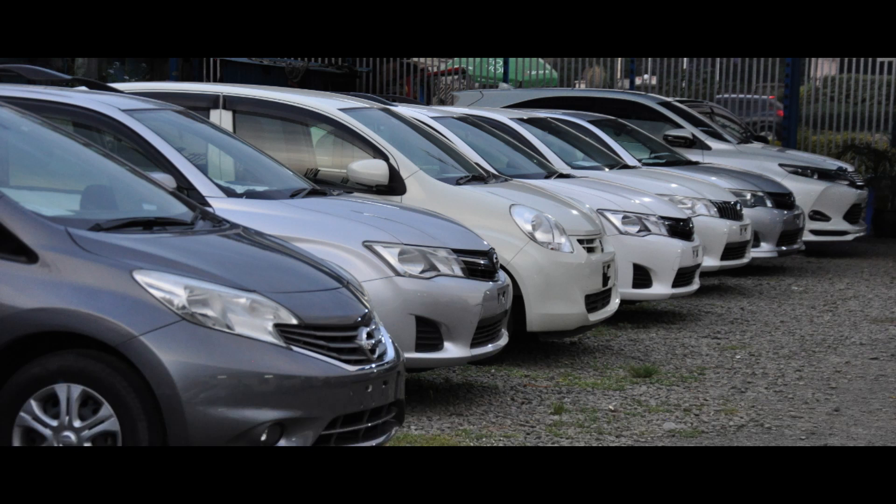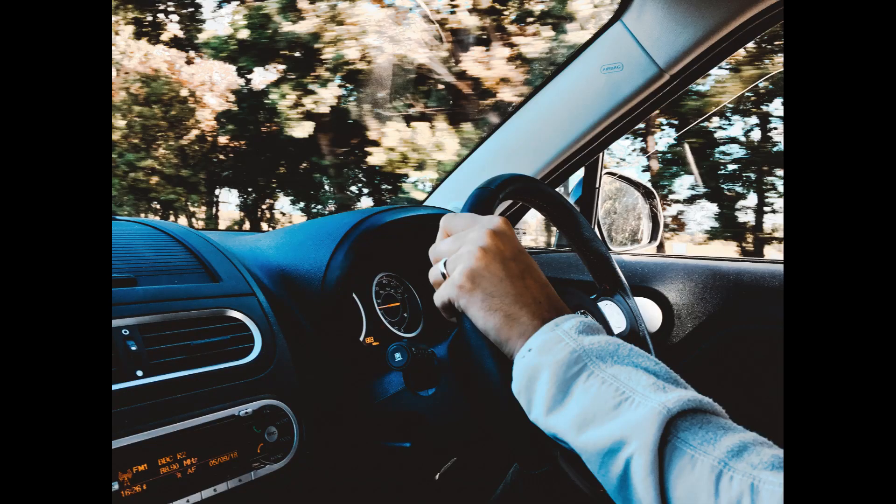Buying a used car can be a great way to save money, but it's important to make sure you're getting a quality vehicle. This video will provide you with a comprehensive guide to test driving a used car, including a checklist of things to look for and tips for a successful evaluation.